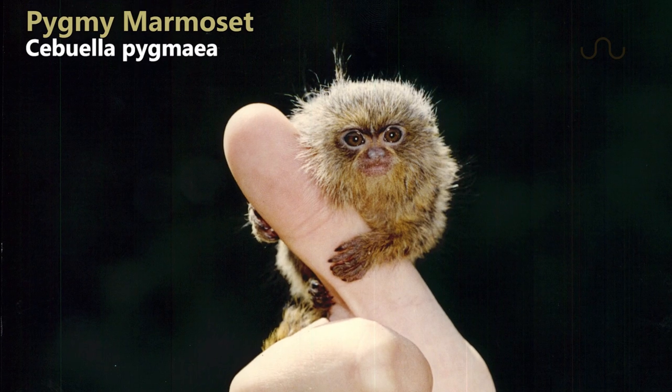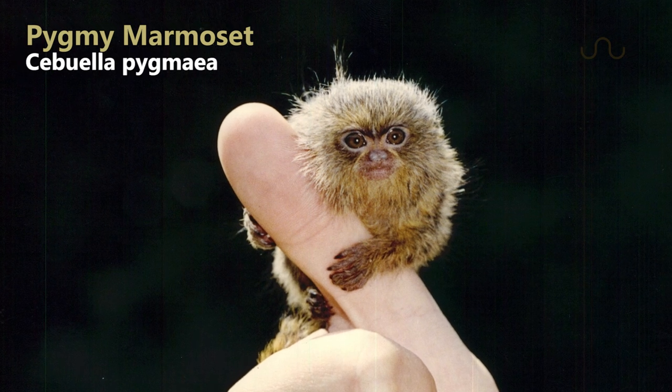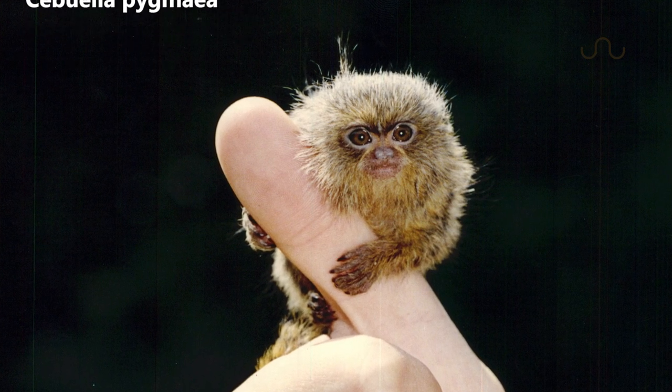What up everyone, Reege here for Animal Wire. You're probably thinking right now, what in God's green earth is a finger monkey? Well, if it's got to be small enough to prop itself up on your finger, then we best be looking at the pygmy marmoset, as this species is no doubt the smallest monkey out there.